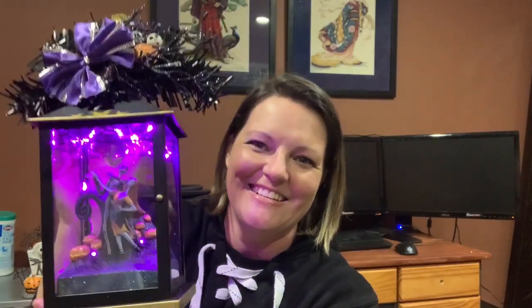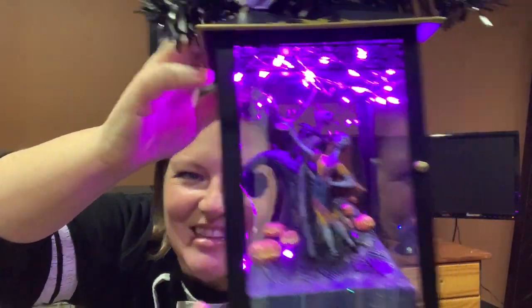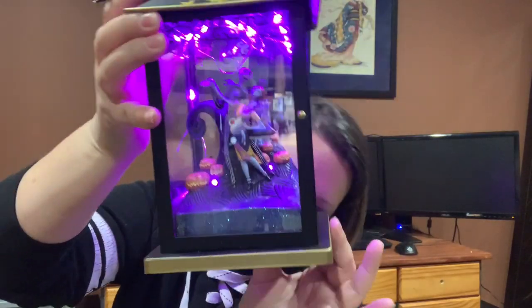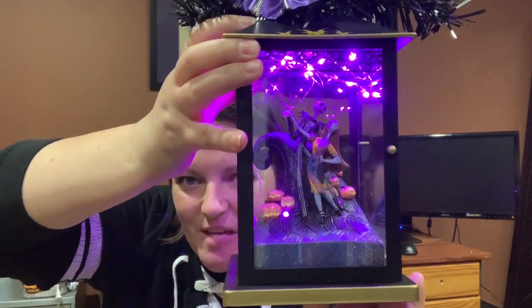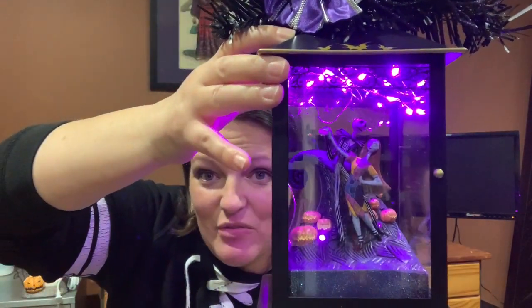My mom sent me a housewarming gift — don't you just love it? It's Jack and Sally, and the lights go on and off. It apparently comes in a set of three, so two more are coming, and they're spaced out over a year, I think.